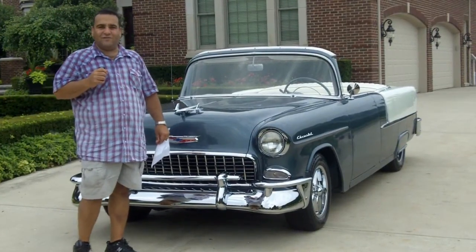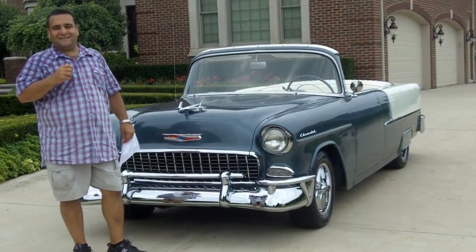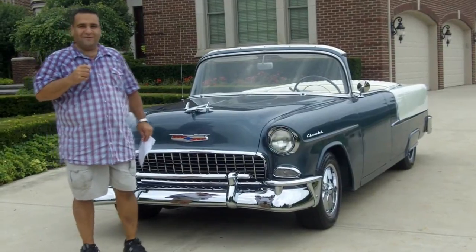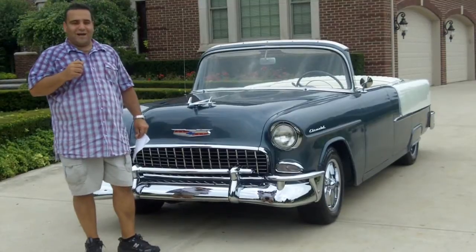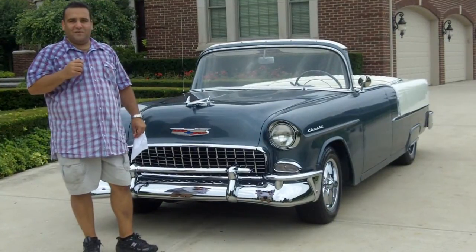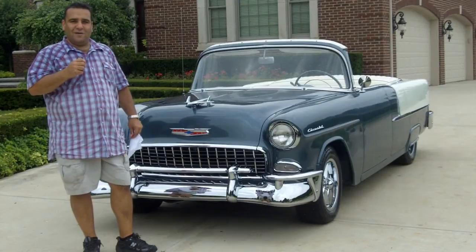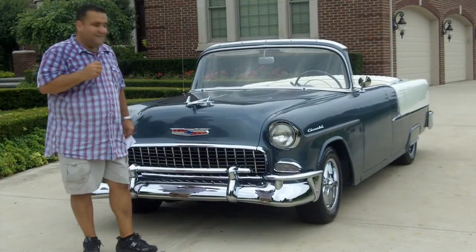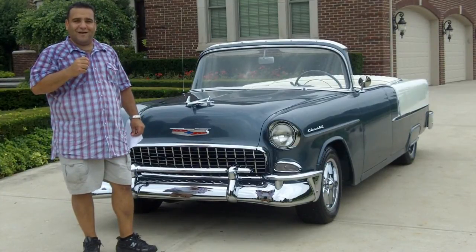Remember, at Vanguard Motor Sales we sell 95% of our vehicles online, sight unseen. That's why we go through the trouble — we offer the video free to you, not like our competitors. We have a very easy process: basically we get a deposit from you, we overnight you the title, you do a bank wire, and we ship it out. Basically we make it all happen for you, because at Vanguard Motor Sales we are dedicated to putting your dream in your driveway.